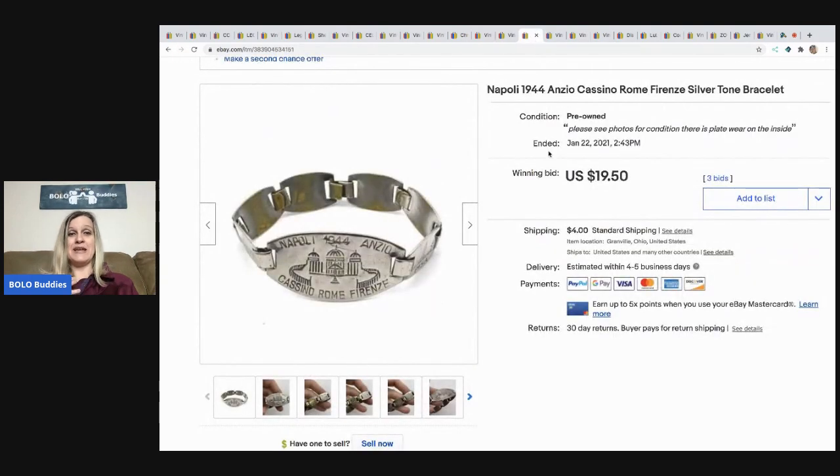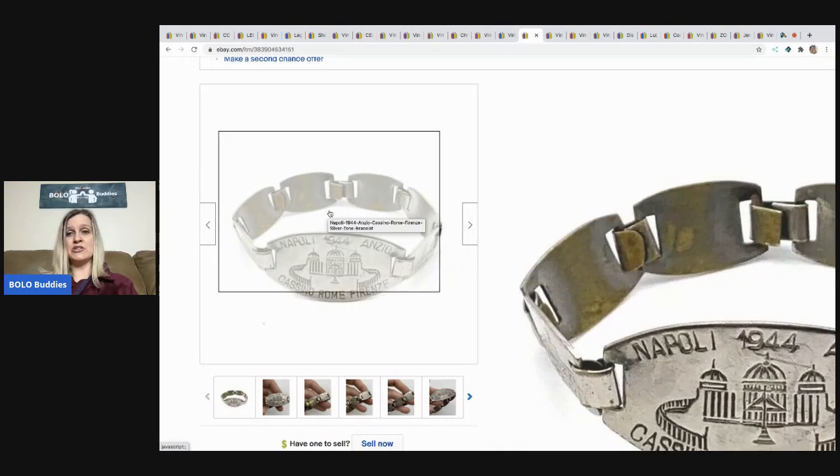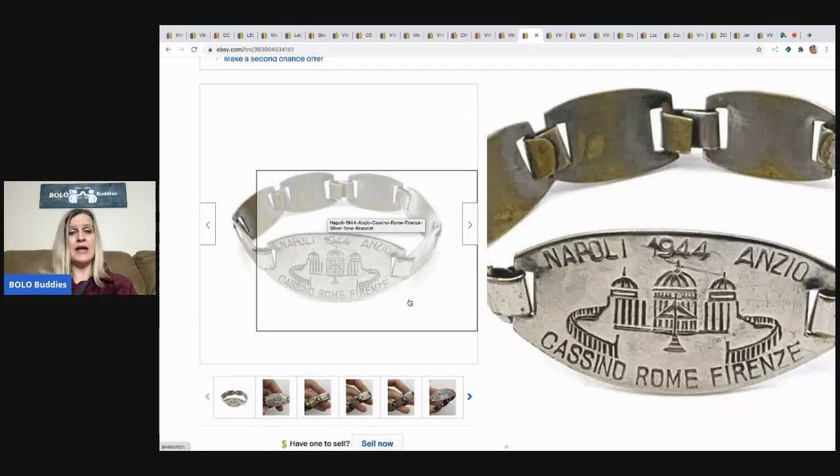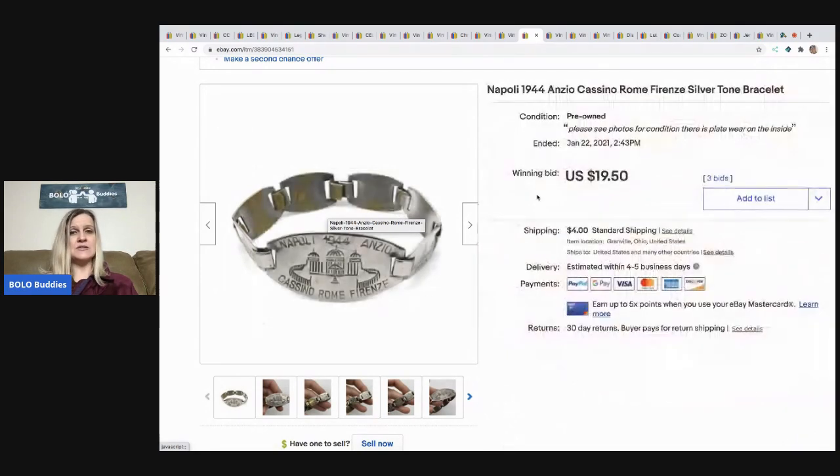The next item I sold is this Napoli 1944 — Anzio, Casino, Rome — silver-tone bracelet. You can see it's not in great condition; it's got some tarnish or yellowing. But comps looked good, so I started it on auction and it ended up going to $19.50 with the buyer paying shipping. This came out of my dibble box that I purchased from Donatella Bottolino's auction.